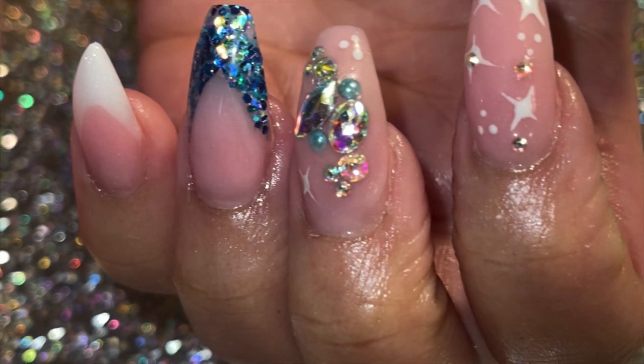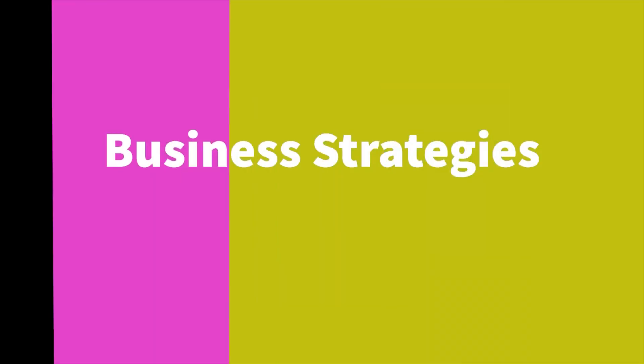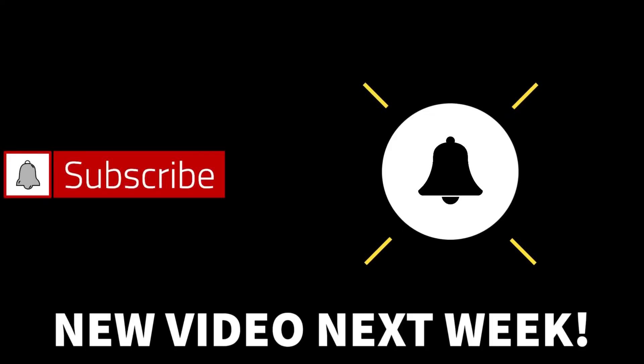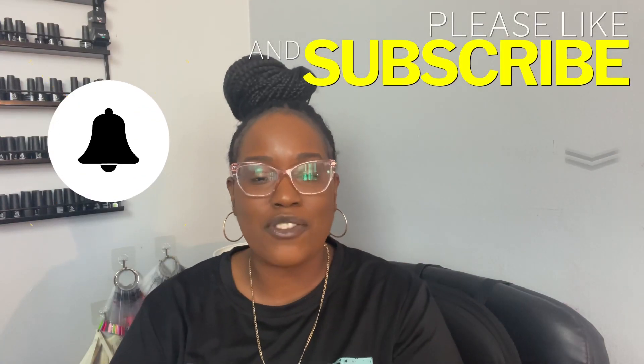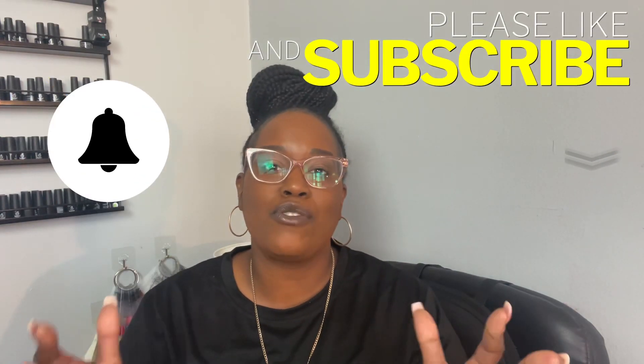It's been a minute, let's do this! Hi guys, welcome back to my channel. If you are new here, what's up — don't forget to hit like and subscribe, and do not forget to hit that notification bell so you can be notified when I post new videos.